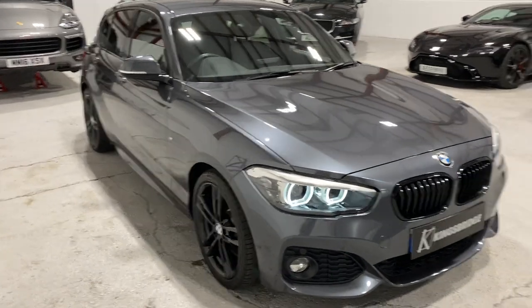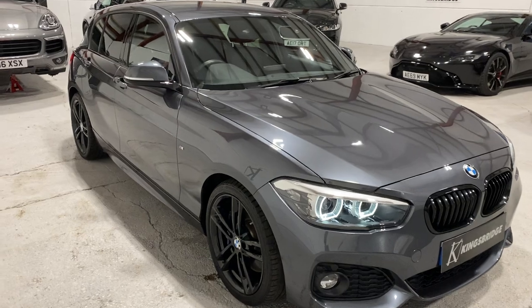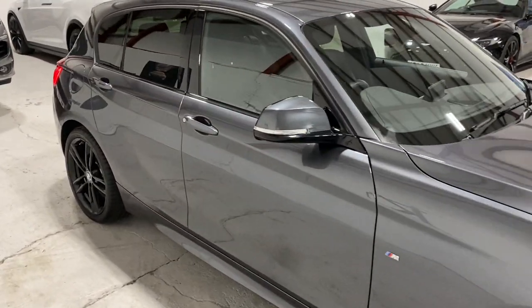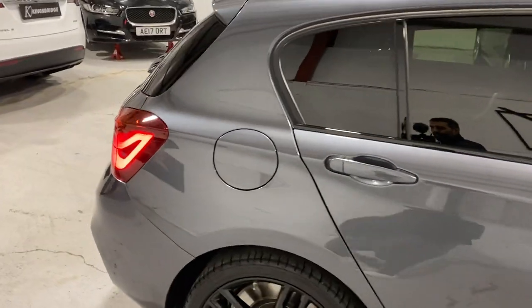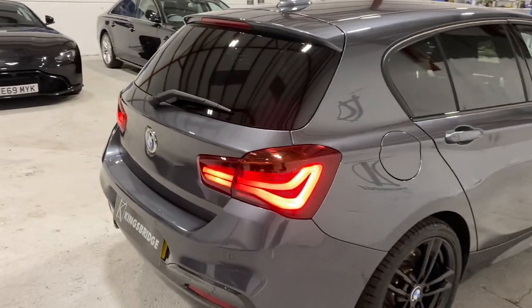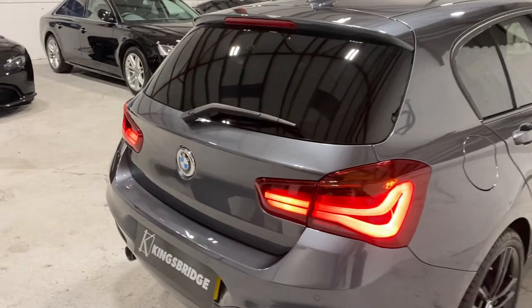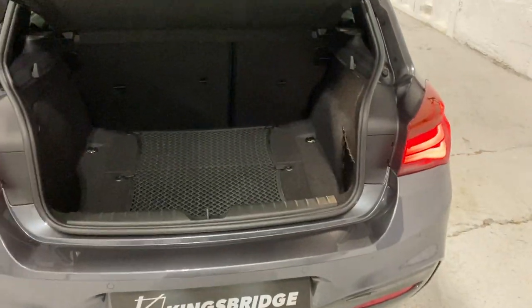Just over 19,000 miles. The chap we got it from had bought it from a BMW main dealer. He was going to buy an M140, but he'd just sold his S3 and got an insurance quote and they declined it. So instead he decided this looks exactly like the M140 — I'll get one of these and save a lot of money, which was a thinking man's way to do things.